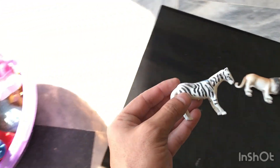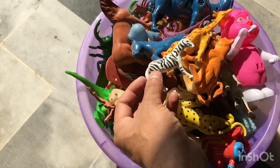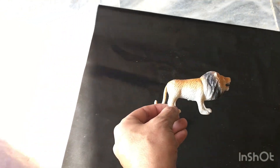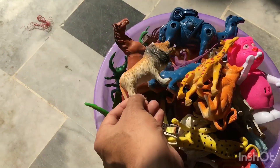Zebra in white and black color — zebra toy. Lion — wild animal toys.